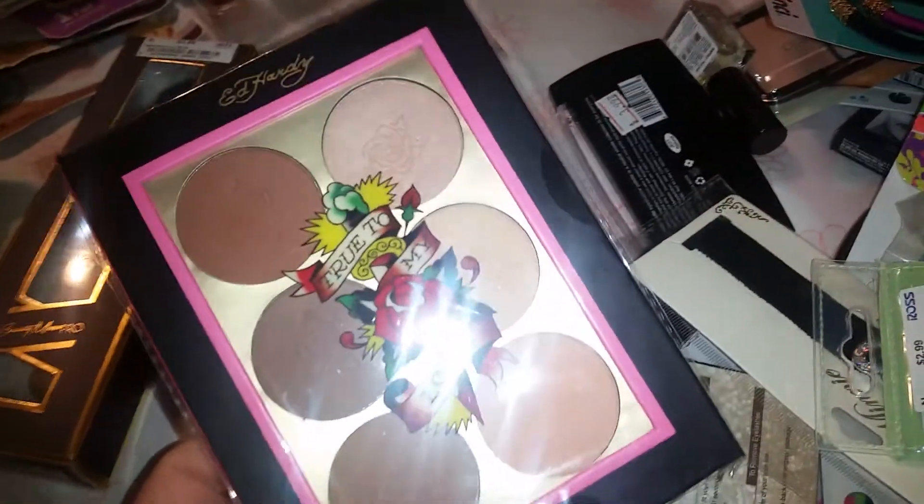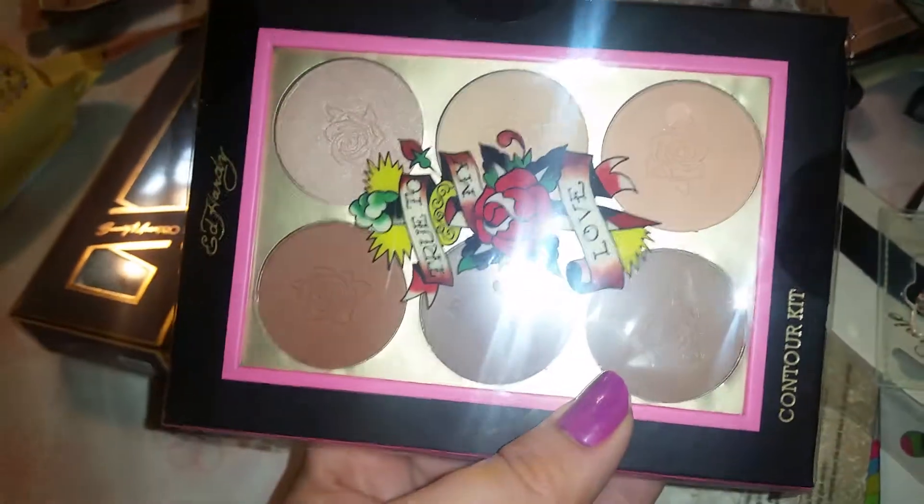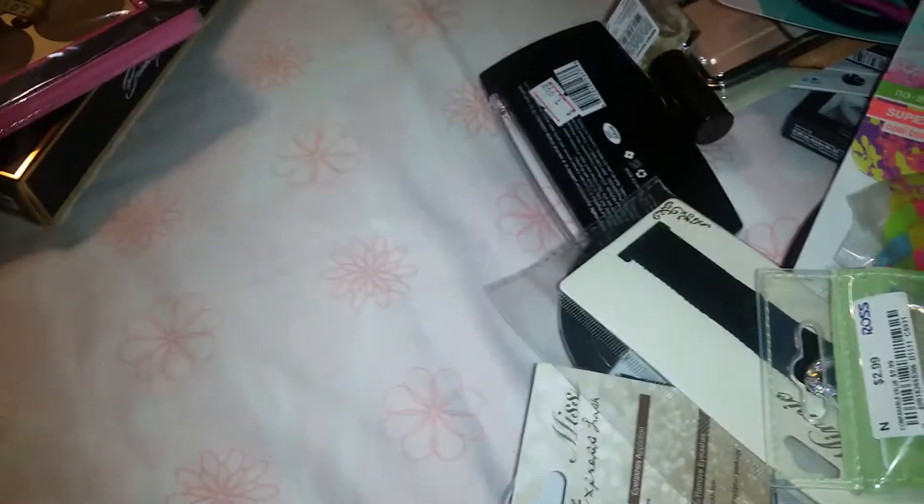I might as well do DD's and Ross together because they're like sister stores. I also got this Ed Hardy palette — how many of y'all remember Ed Hardy, way back in the day? It was five dollars. The reason I picked this up is because the colors are more towards my skin tone — a lot lighter. I'm not gonna buy any more contouring or highlighting palettes because I'm so done with that, I don't need any more.